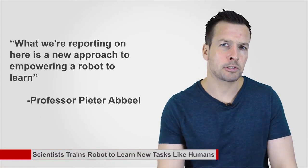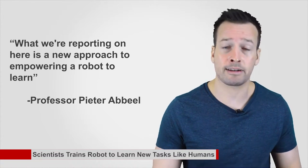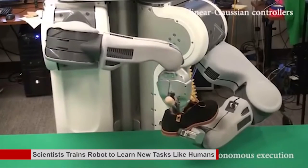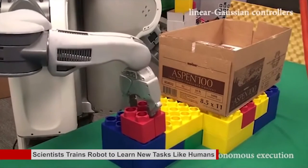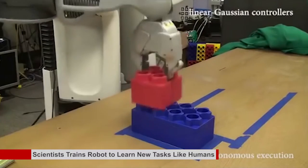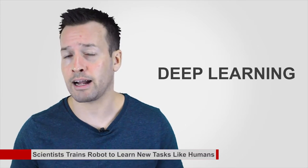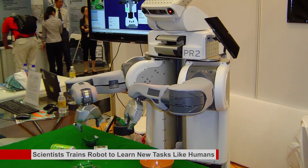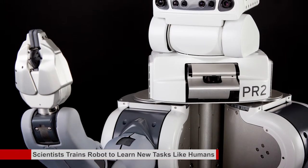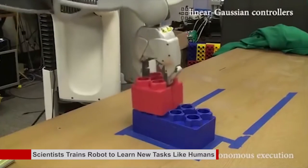"What we are reporting here is a new approach to empowering a robot to learn," said Professor Peter Abiel of the University of California, Berkeley, Department of Electrical Engineering and Computer Science. "The key is, when a robot is faced with something new, we won't have to reprogram it. The exact same software which encodes how the robot can learn, we use to allow the robot to learn all the different tasks we gave it." The research has turned into a new branch of AI known as deep learning, loosely inspired by the neural circuitry of the human brain. In the experiments, the researchers worked with the Willow Garage Personal Robot PR2, nicknamed BRETT — Berkeley Robots for the Elimination of Tedious Tasks — presenting it with motor tasks such as placing blocks into matching openings or stacking LEGO blocks.